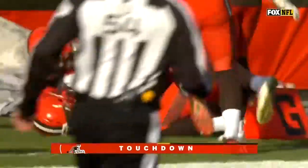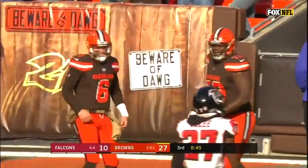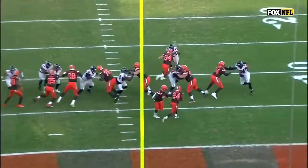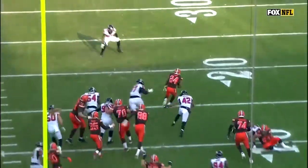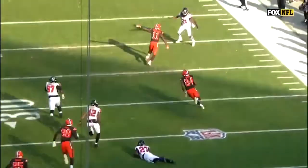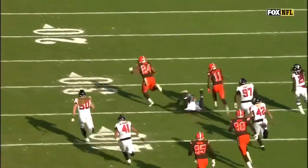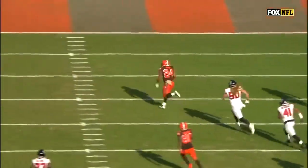92 yards for a Browns touchdown — the longest run in Cleveland Browns franchise history. Zeitler, number 70 on your screen — this is just a stretch zone run, cuts right off the blocks outside. And then at the end, watch Antonio Kelly — you can outrun him, and he does. For a big man, he has a lot of speed.